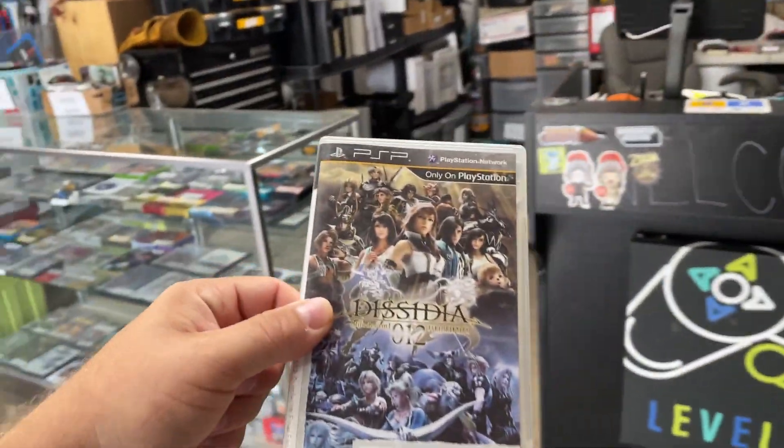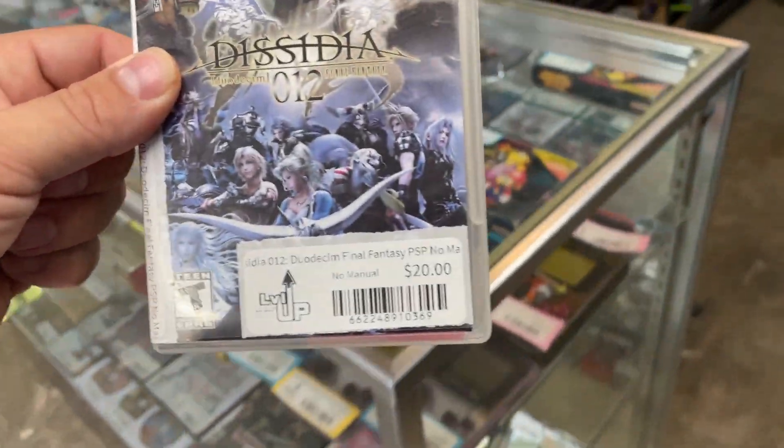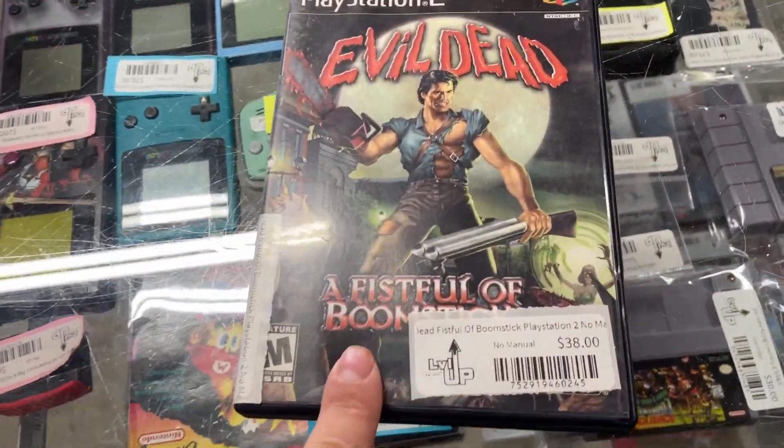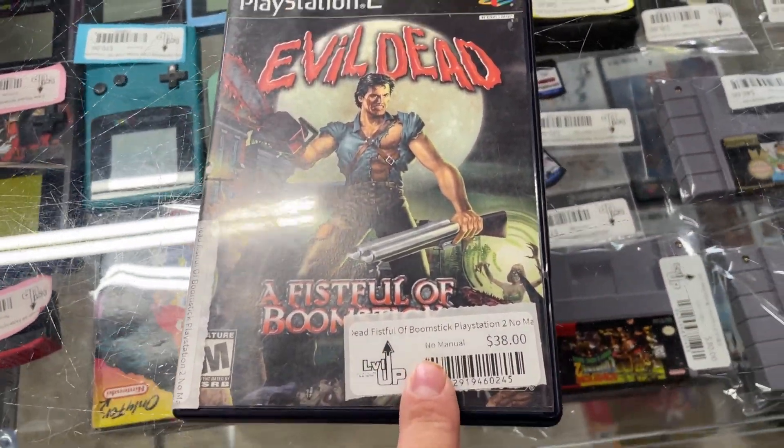One item on eBay: Dissidia for $20 plus shipping. And someone on the website actually bought A Fistful of Boomstick for $38 plus shipping — another online order. Website link is down in the description below. Chris, thank you, Chris.